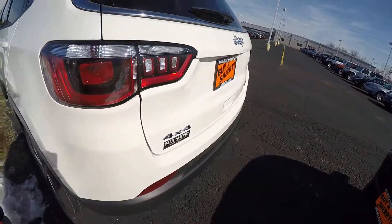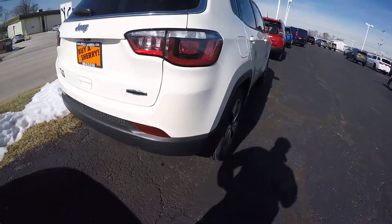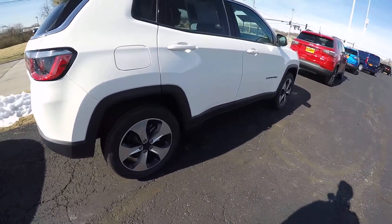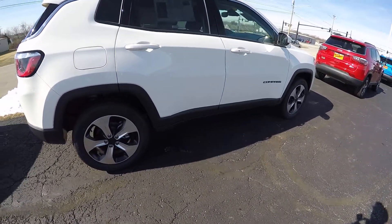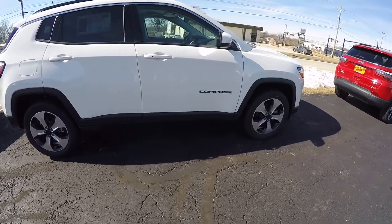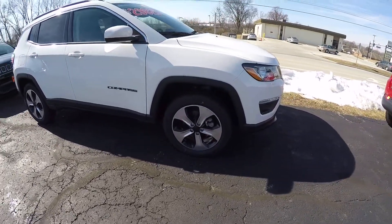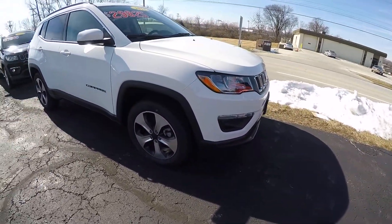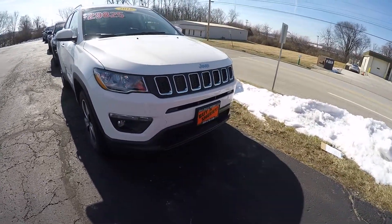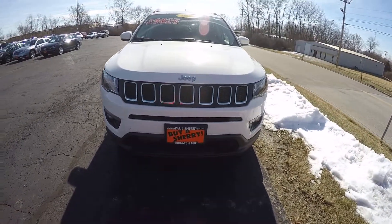We'll do a quick walk-around. Since this is brand new, the window sticker we were just looking at can be viewed on our website. If you go to SherryChrysler.com and under pictures you'll see a link that says 'View Window Sticker' — that allows you to see the actual factory window sticker. Again, this is a 2018 Jeep Compass Latitude 4x4 in bright white, stock number 28202.